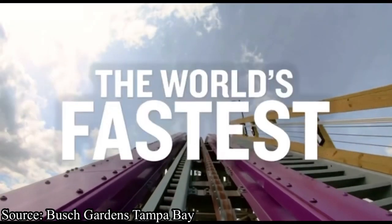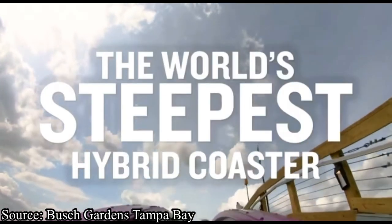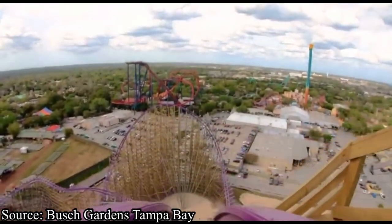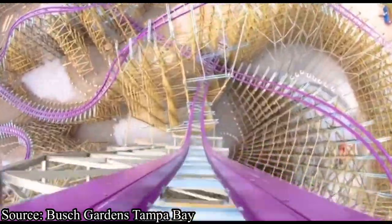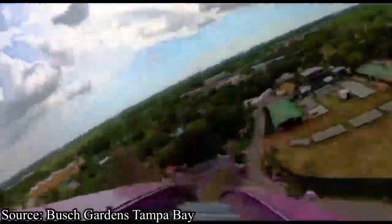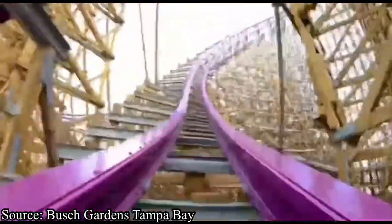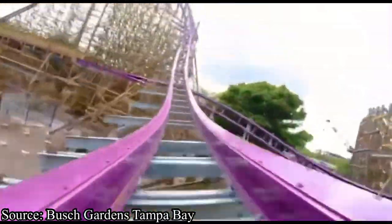When Iron Gwazi was initially announced on March 1st, 2019, it had the coaster community going insane. However, that amount of hype is minuscule compared to the amount of hype that this coaster has gotten recently, and it recently just peaked with Busch Gardens Tampa officially releasing their on-ride POV. I thought that now, with all the hype surrounding it, would be the best time to release my full, in-depth analysis of the coaster.